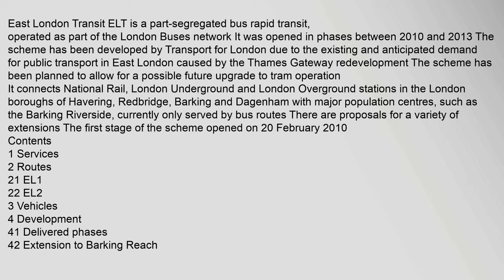East London Transit (ELT) is a part-segregated bus rapid transit, operated as part of the London Buses Network. It was opened in phases between 2010 and 2013. The scheme has been developed by Transport for London due to the existing and anticipated demand for public transport in East London, caused by the Thames Gateway redevelopment. The scheme has been planned to allow for a possible future upgrade to tram operation.